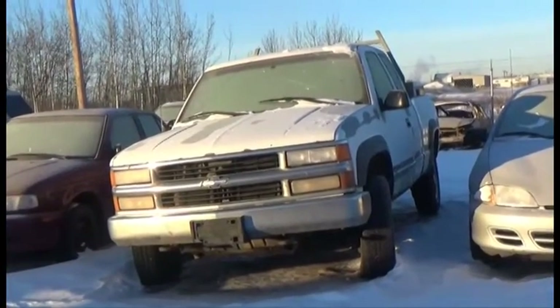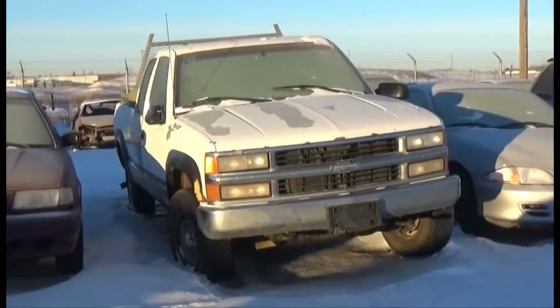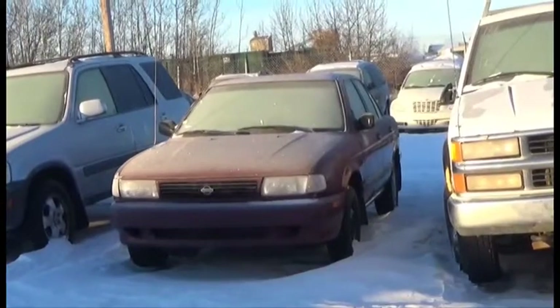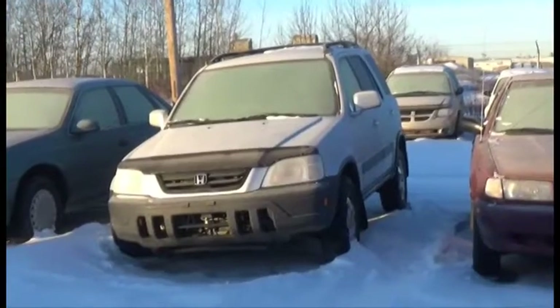Lot number 14 is the 99 Chevy 2500, Extended Cab, Short Box, 5.7 Liter V8, AOD, 4x4, Air. Lot number 13 is the 94 Nissan Sentra, AOD, Air, it's active.